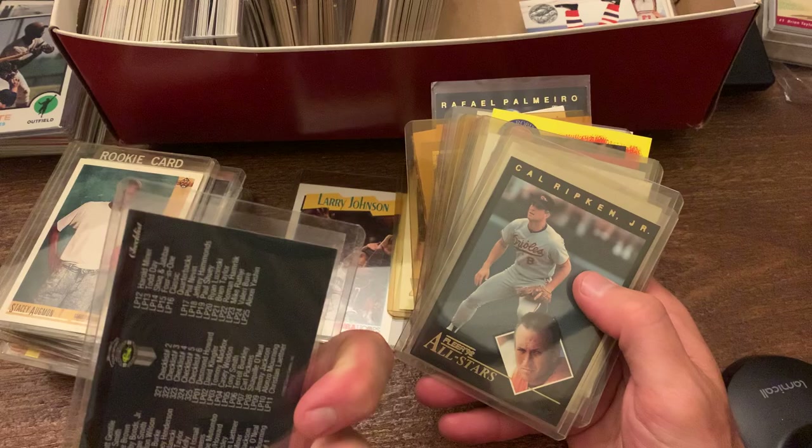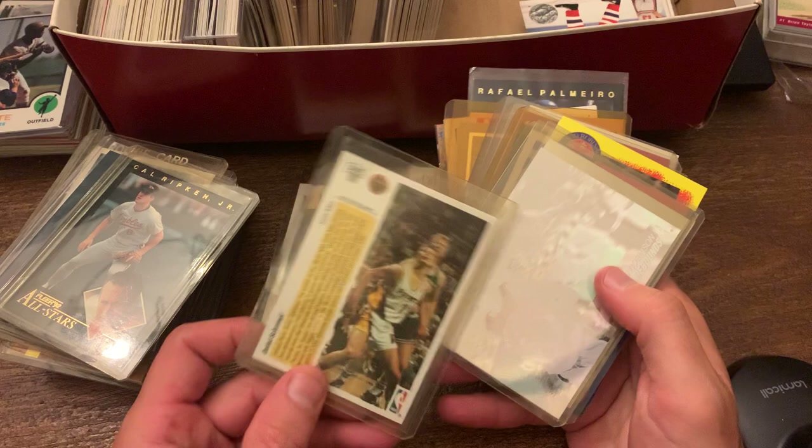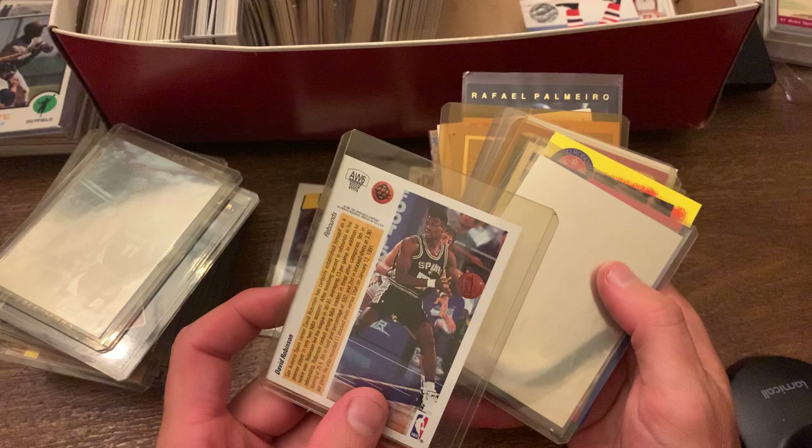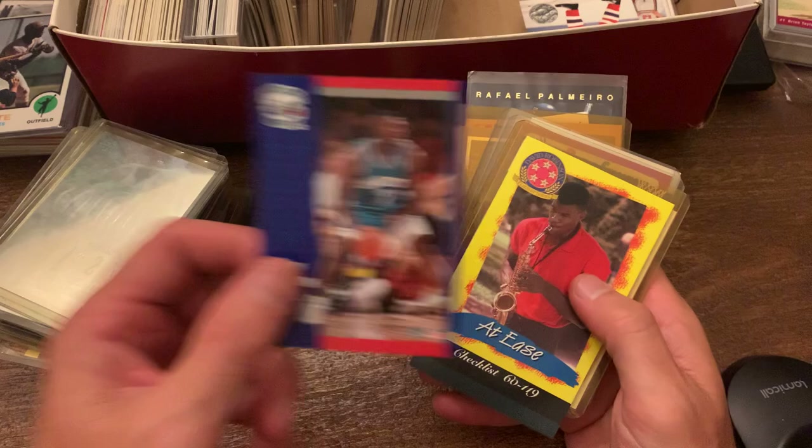The Fleer All-Stars. The Sixth Man — Detlef Schrempf. This is a hologram for the Upper Deck. David Robinson for rebounds, so it must be like some sort of league leaders and they put him in the hologram. And then Rookie of the Year — Larry Johnson. Pretty cool. And then Larry Johnson rookie — you don't put that in plastic, but you'll put a checklist in there.